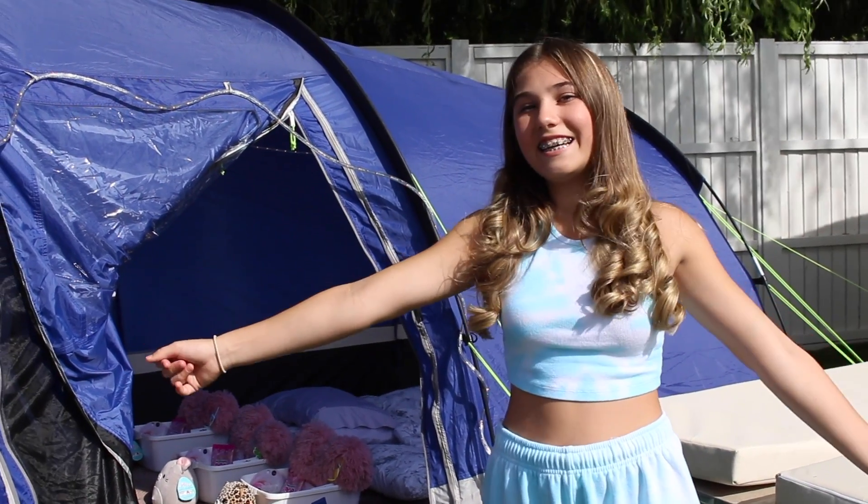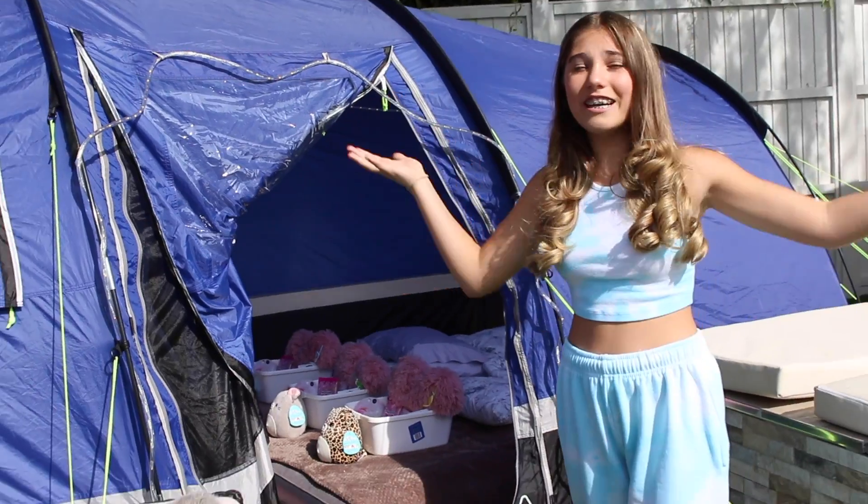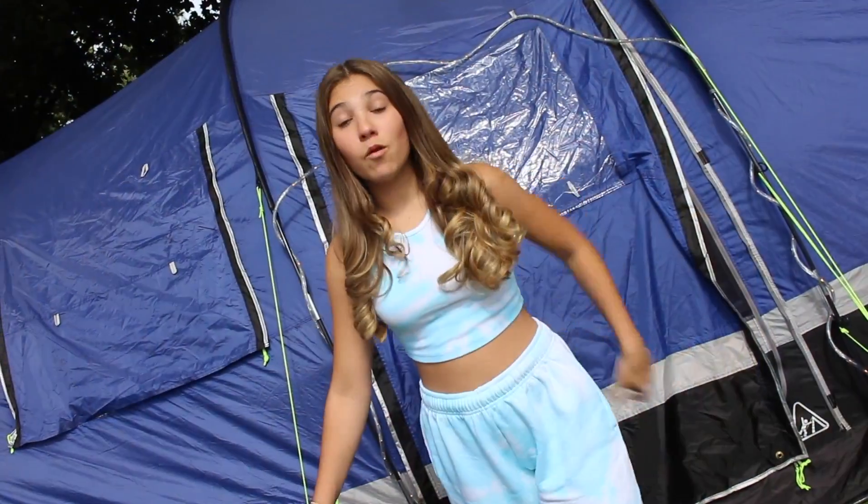Also I've actually opened the tent because it is boiling out — it said it was going to be really cloudy but it is so hot and sunny. I want to show you inside the tent before the girls get here.